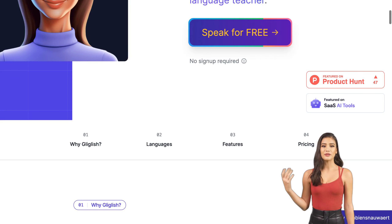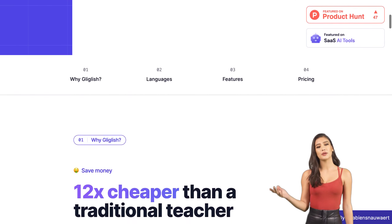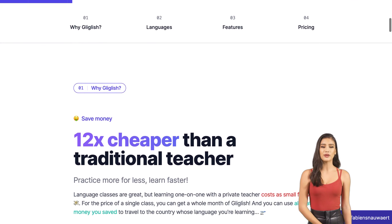Are you struggling to improve your language skills? Do you find it difficult to practice speaking and listening in a foreign language? Well, fear not. Gliglish has got you covered. Gliglish is an AI language teacher that offers a unique solution for those looking to improve their language skills.